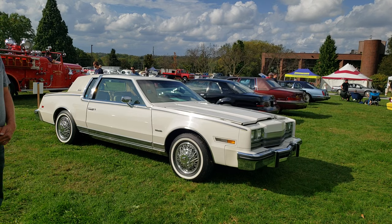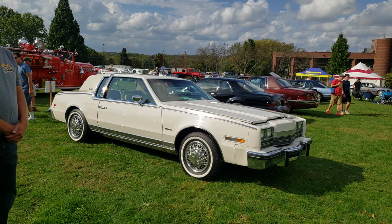Hi everyone, today we're in Hershey, PA at the AACA Fall Meet, looking at a 1985 Oldsmobile Toronado Caliente.